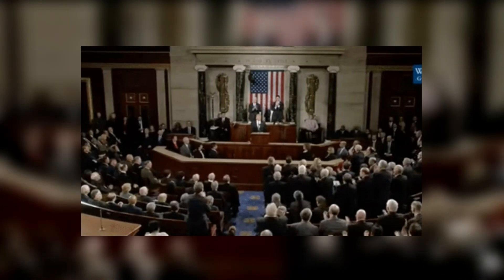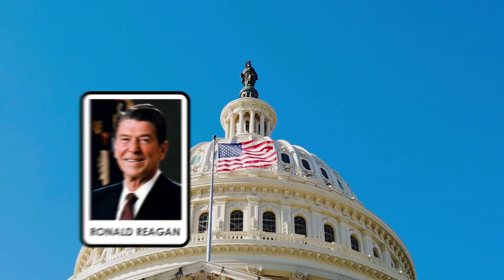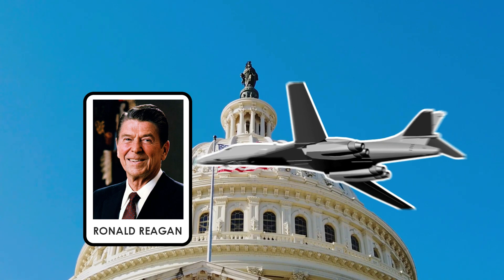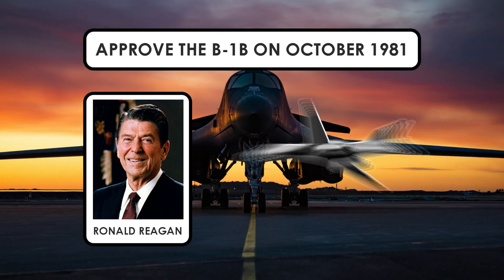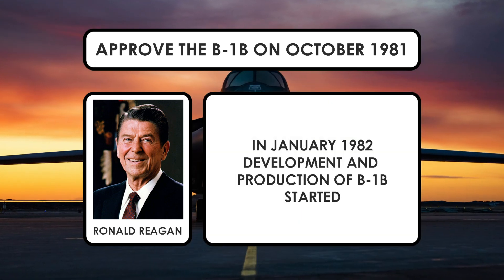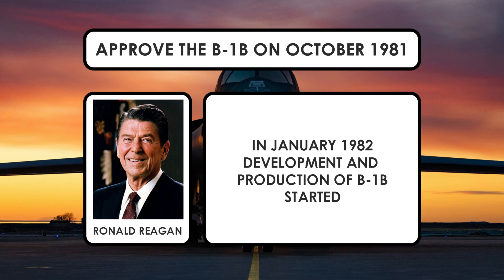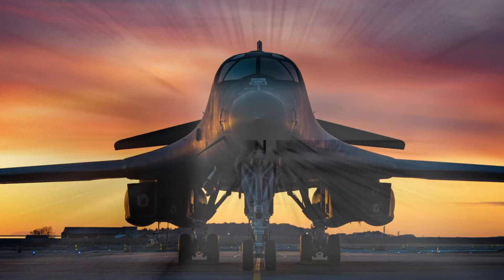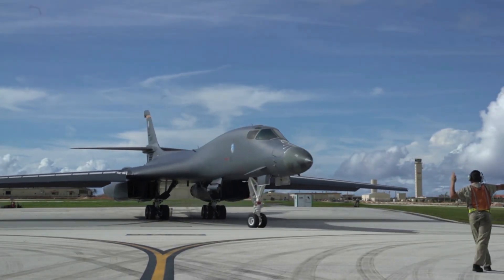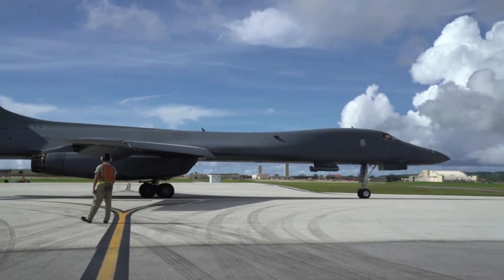But once again, a change in presidential administrations saved the B-1. President Ronald Reagan approved an improved variant, the B-1B, in October 1981. And in January 1982, the U.S. Air Force awarded two contracts to Rockwell worth a combined $2.2 billion for the development and production of 100 new B-1 bombers. Numerous changes were made to the design to make it better suited to the now expected missions, resulting in the B-1B.